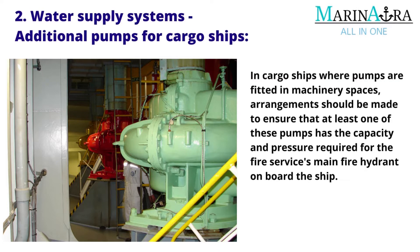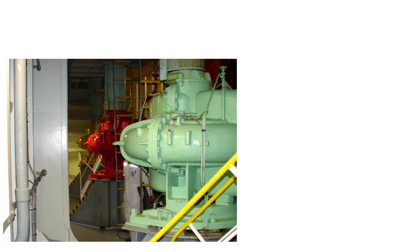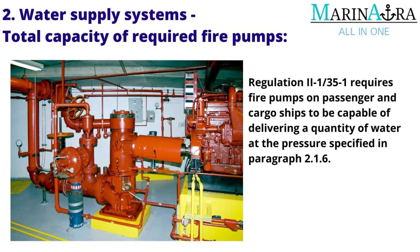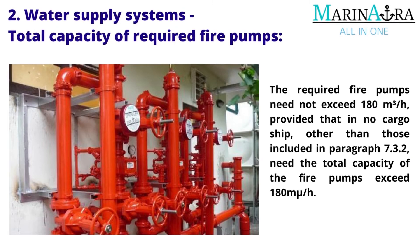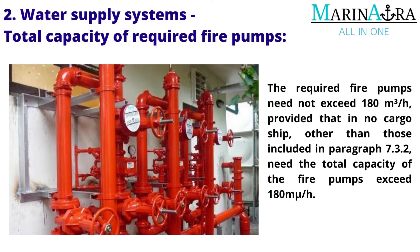In cargo ships where pumps are fitted in machinery spaces, arrangements should be made to ensure that at least one of these pumps has the capacity and pressure required for the fire main on board the ship. Total capacity of required fire pumps: Regulation 21.3.5.1 requires fire pumps on passenger and cargo ships to be capable of delivering a quantity of water at the specified pressure. The required fire pumps need not exceed 180 m³/h, provided that in no cargo ship other than those included in paragraph 7.3.2 need the total capacity of the fire pumps exceed 180 m³/h.